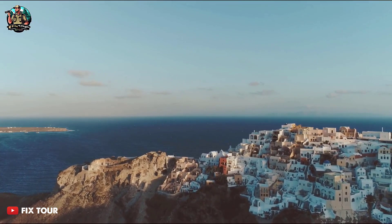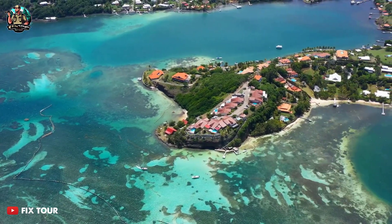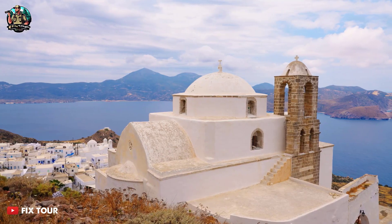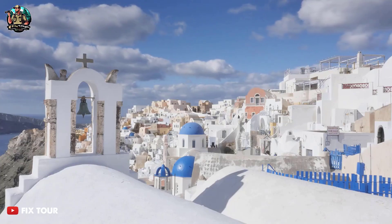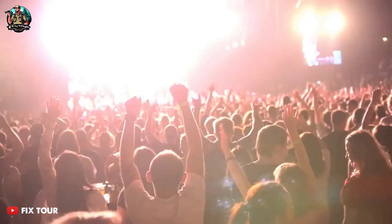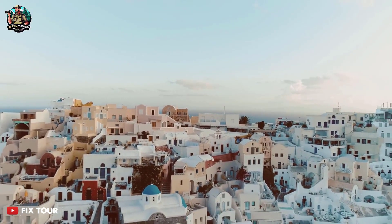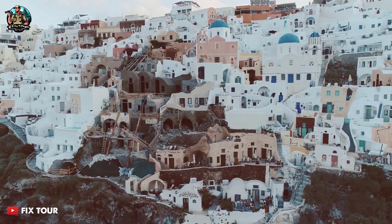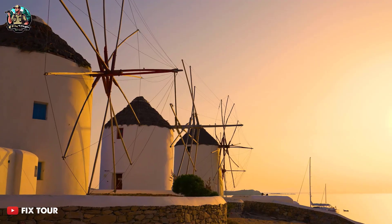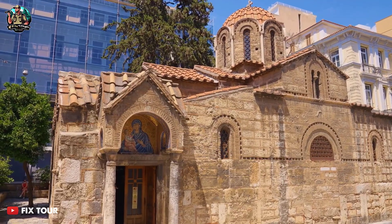Iconos Island is one of the most popular Greek islands, known for its beautiful beaches, vibrant nightlife, and luxurious resorts. The island's architecture is characterized by its traditional whitewashed houses and blue-dome churches. Iconos Island is also home to several historical landmarks, including the iconic windmills, which date back to the 16th century, and the Panage of Paraportioni Church, which is a stunning example of Cycladic architecture.